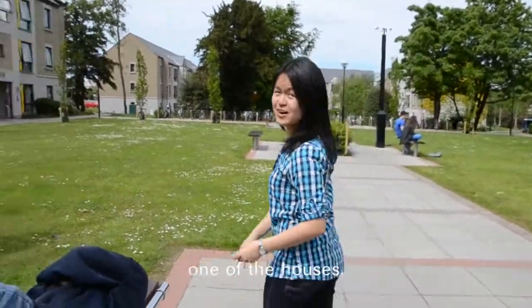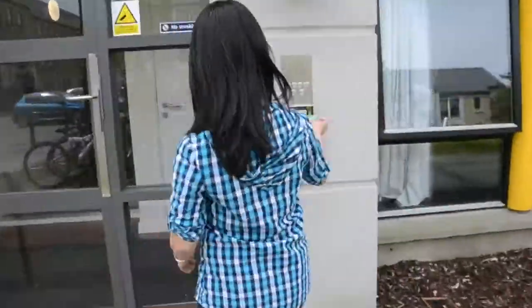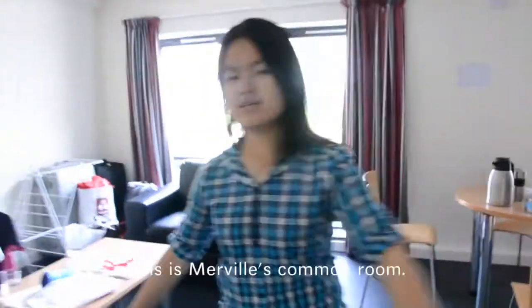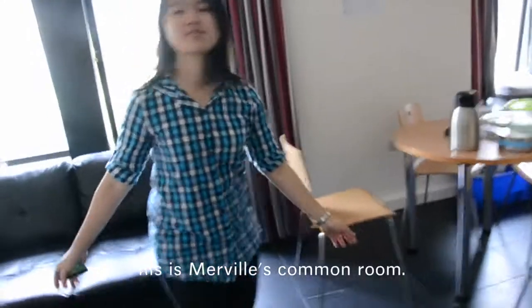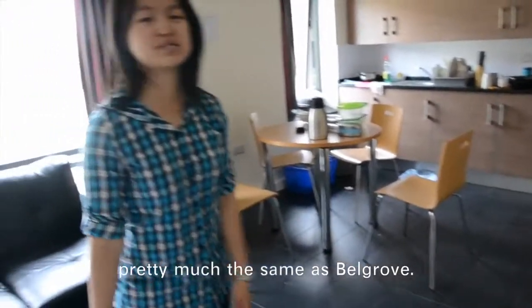Walking down further a little bit, you can do your laundry at Glenomina. Now let us go into one of the houses. This is Melville's common room. It is more spacious and bigger than Belgrove, but apart from that, everything is pretty much the same as Belgrove.